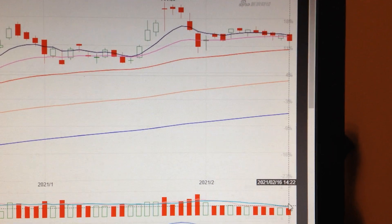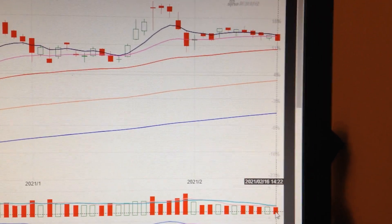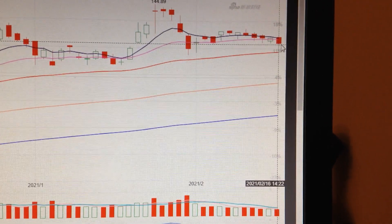And if we check the volume, we can see the volume is low. There's not too much distribution, so it's still healthy. Thank you.